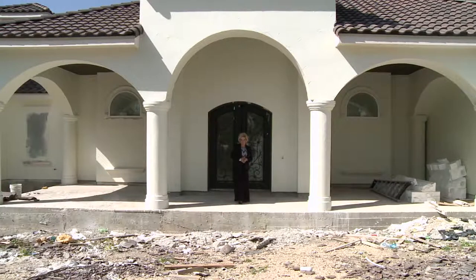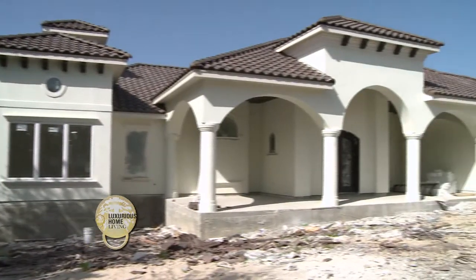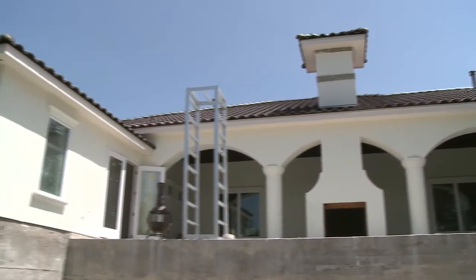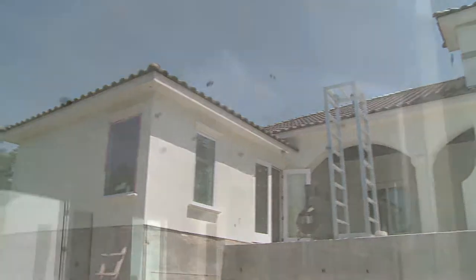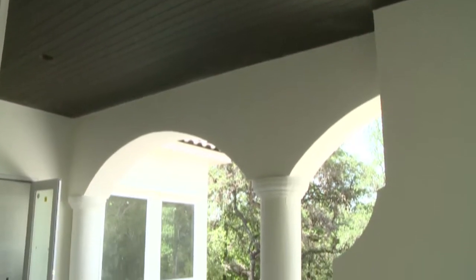Today I have a special treat for you. As you can see, we are amidst the rubble of a custom home being built. In just a few moments we're going to go inside and meet Jake Murillo, owner and custom home builder of Veritas. Jake is going to give us all kinds of great information on building a custom home. Come with me, let's go meet Jake.